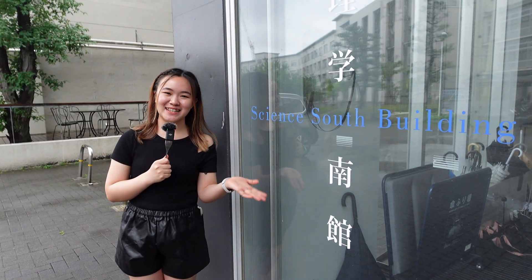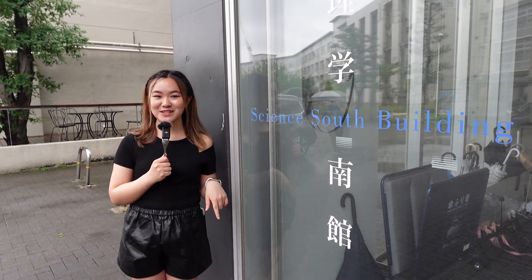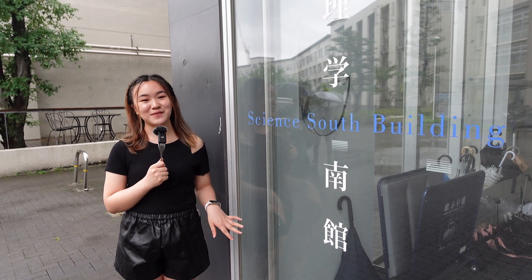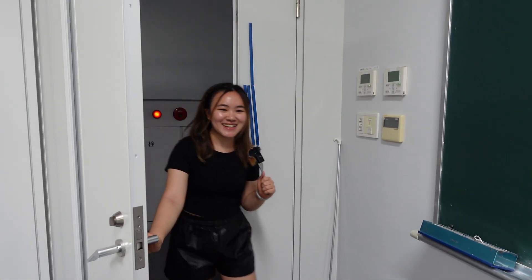This is the Science South building. In this building we have conference rooms, labs, and also some lecture rooms. In this building we also have, during our second year first semester, our first cell biology class. In both majors we get to have similar biology classes like genetics, cell biology, microbiology, and even some chemistry fields like organic chemistry and even biochemistry.